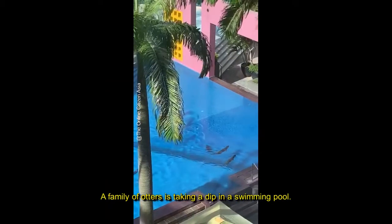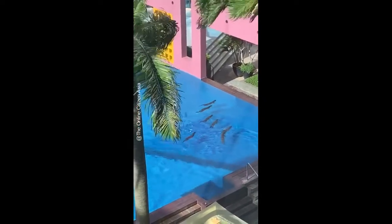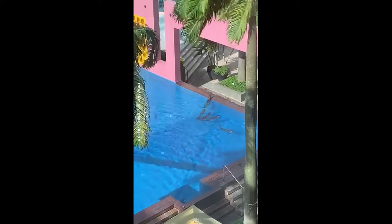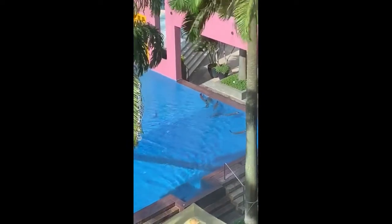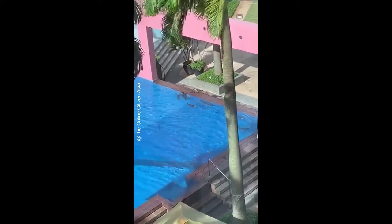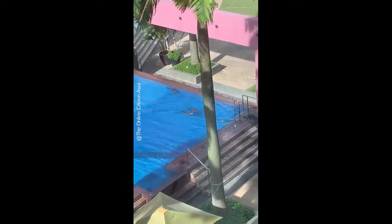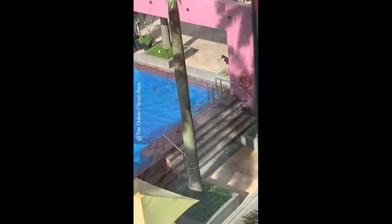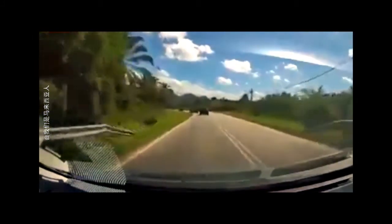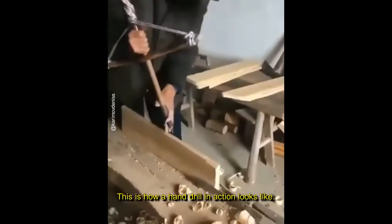A family of otters is taking a dip in a swimming pool. This is how a hand drill in action looks like.